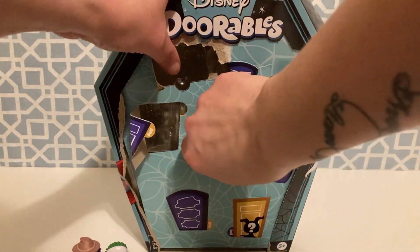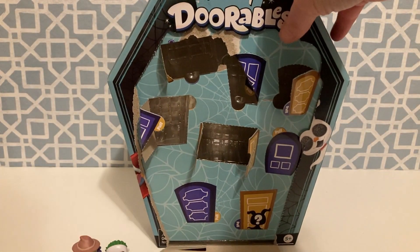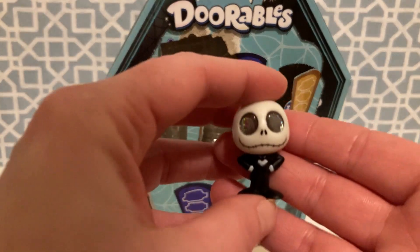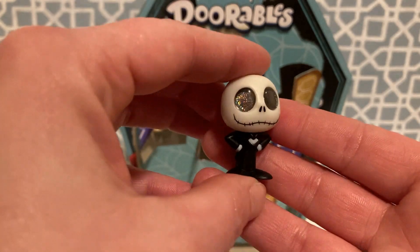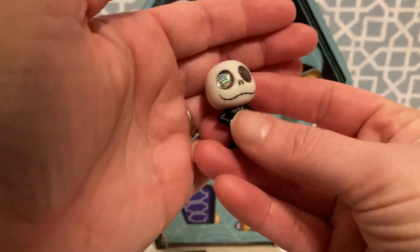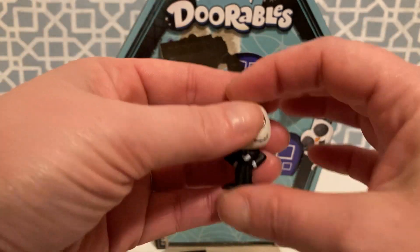Let's open our little double doors. And we got Jack Skellington. Oh my goodness, look at the eyes on this one — just pure glitter. So sparkly. What a cool, very cool character. That one is absolutely awesome.